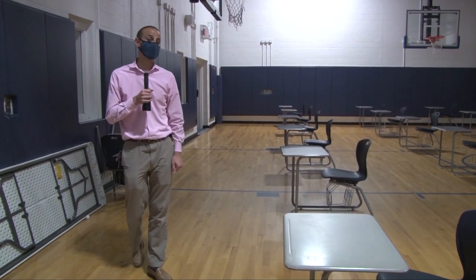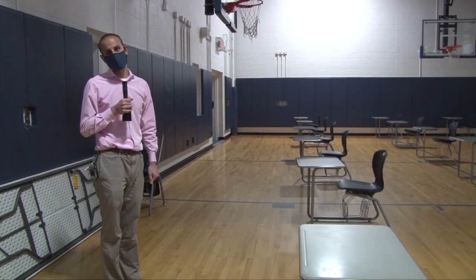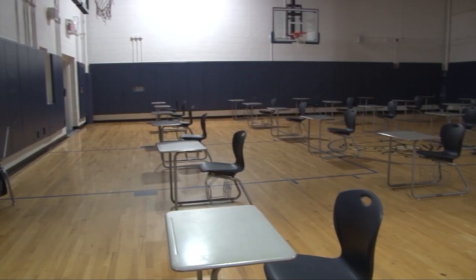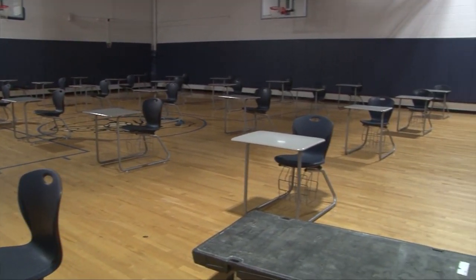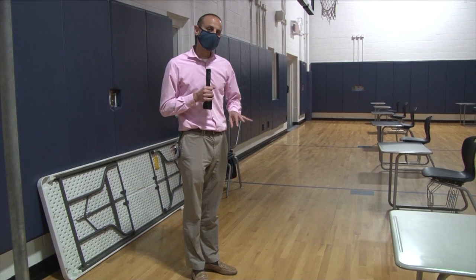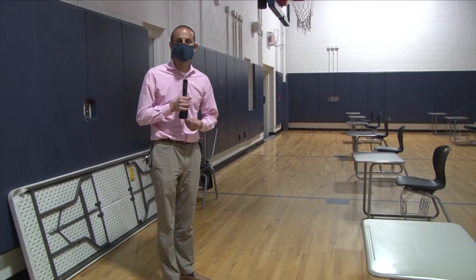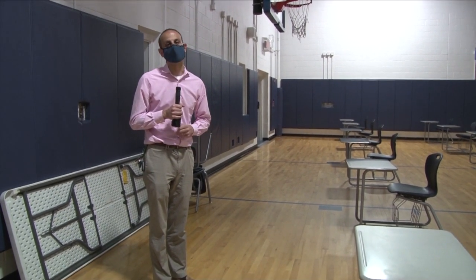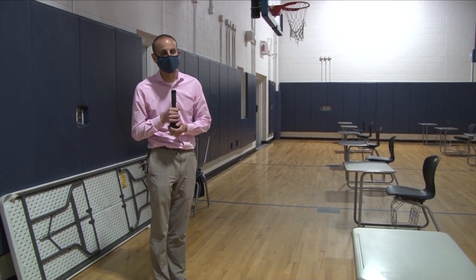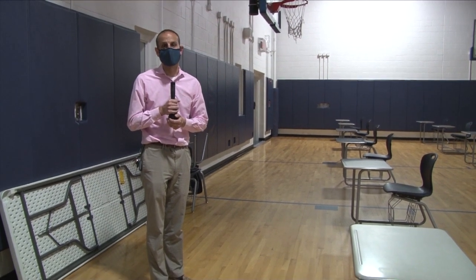This is the back gym, also known as the auxiliary gym. Some of you may have this location on your schedule for class, because this could be a big classroom space. We'll only be using about 15 to 20 desks for class. You see so many desks in here because this is also going to be our second eating area for lunch — some of you will be assigned lunch in the back gym, and we'll tell you during orientation on the first day of school. After you use these large classroom spaces, you'll be disinfecting: you'll have a spray bottle and paper towels, disinfect your area, throw it in the trash barrel, and then sanitize with hand sanitizer or wash your hands.